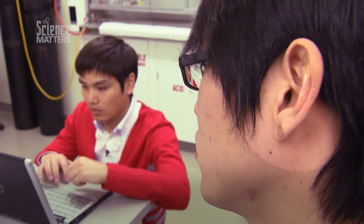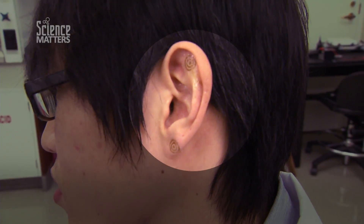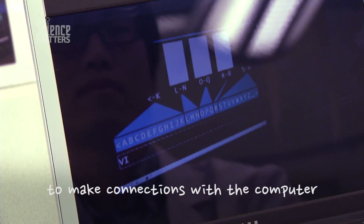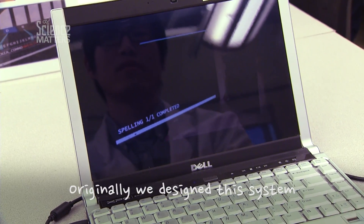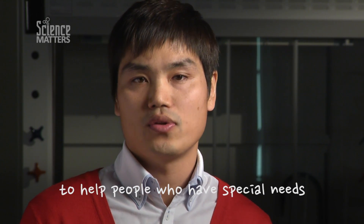We develop electronics, and these electronics we call brain signals. The main idea is to get signals from the brain to make a connection with a computer. Just by watching flickering windows on the screen, we can spell a character. Originally, we designed this system to help people who have special needs.